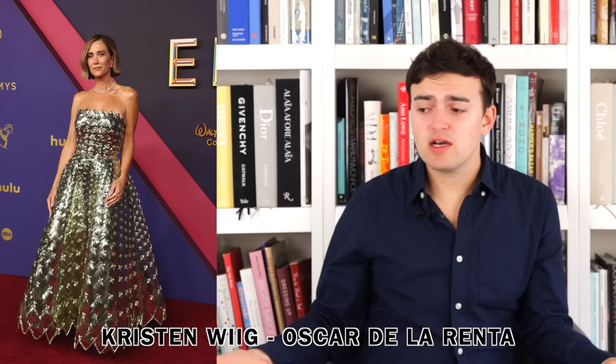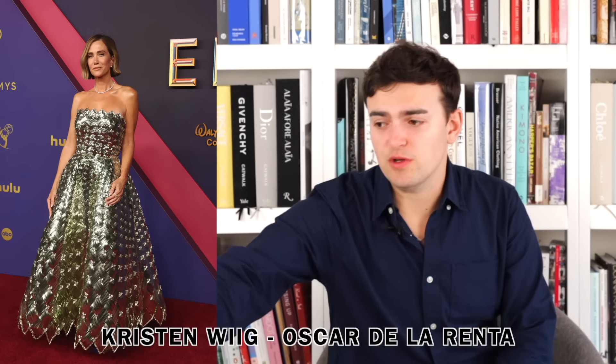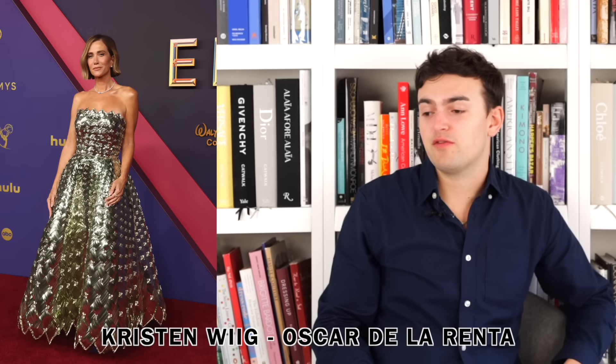Next up we have Kristen Wiig wearing Oscar de la Renta. I love it — it's beautiful. It almost looks like a weave but it's all pieces of metal beading laid to create this intriguing braid rattan effect, all in silver. I love the fact that the neckline with the sort of spiky edges matches the hemline. The silhouette is beautiful on her — you don't have to do a lot because the dress does it all. It's a cool, intriguing concept and I like the fact that it's silver and metallic without making you look like a tin man.